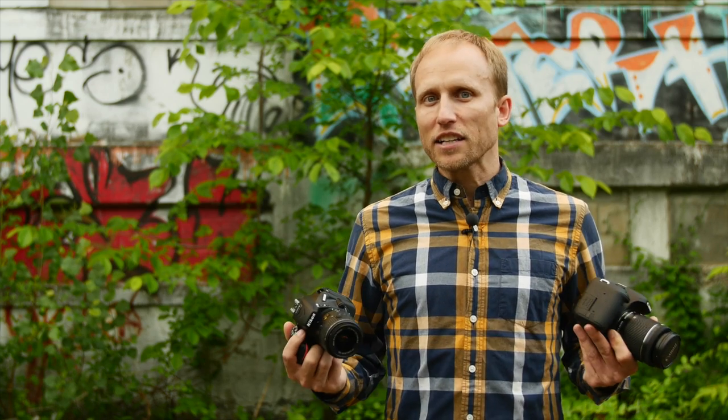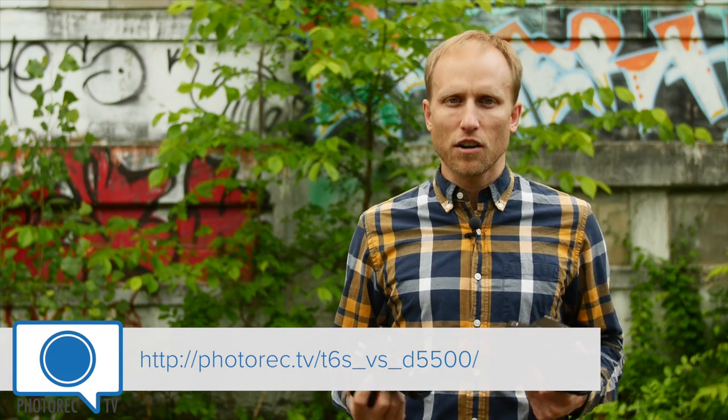Those are the main differences worth mentioning. I haven't been keeping a strict score, as I believe each point in the win or loss column carries different values depending on your needs. If you'd like to see all of these differences in writing, plus a few more that didn't make the video, visit photorec.tv/t6s-versus-d5500.